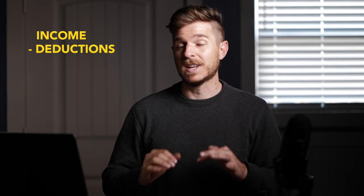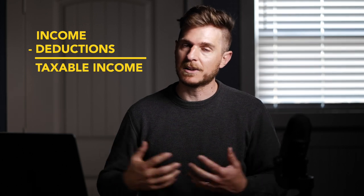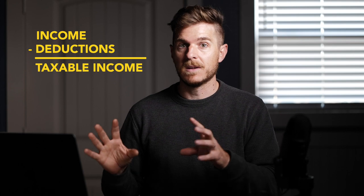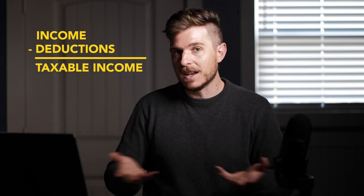A tax deduction and a tax write-off mean the same thing in common vernacular. It's an expense for your business that you can apply against income, therefore reducing taxable income. The basic tax formula is: total income minus deductions equals taxable income. Total income means any money that flows into your business — wedding revenue, portrait session fees, gear sales, print sales, all of it. You subtract out any business-related expenses, and what's left is your taxable income, which is the amount you're actually taxed on.